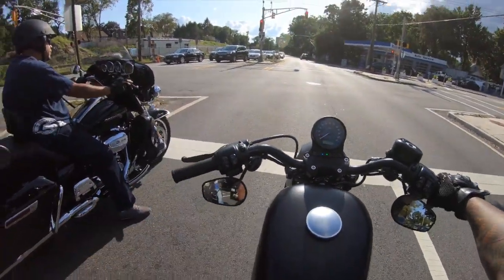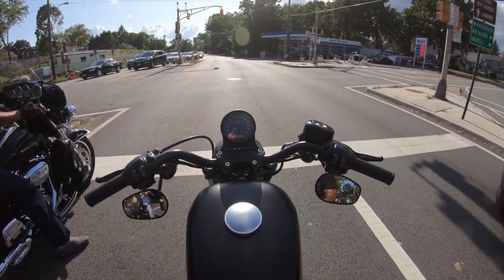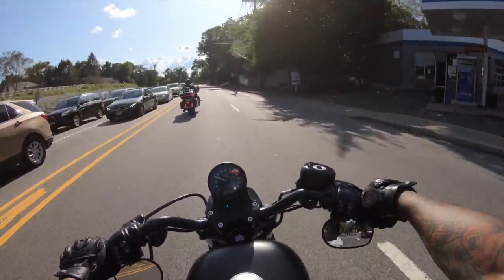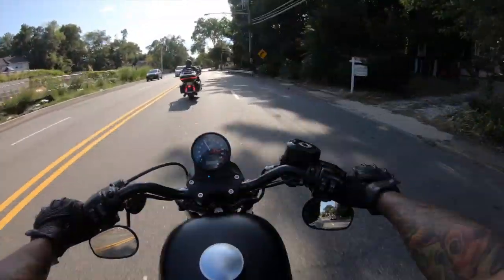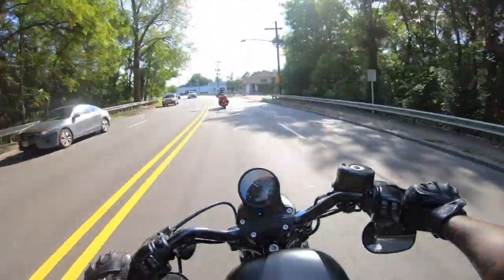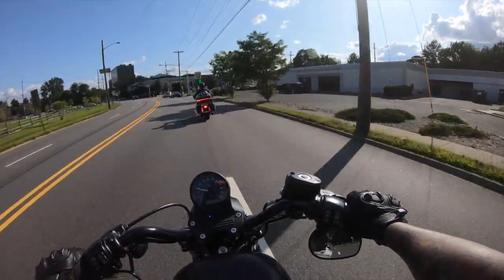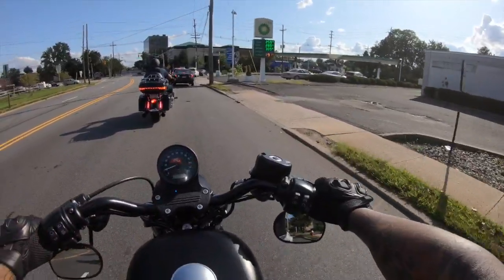He was just telling me that he actually started on an Iron 883 and how fun they were. These bikes are plenty fun. I also changed the settings on my GoPro, so I'm trying to see if there might be a bit of a difference in quality after this video. Changed a few things around — hopefully it was for the best.